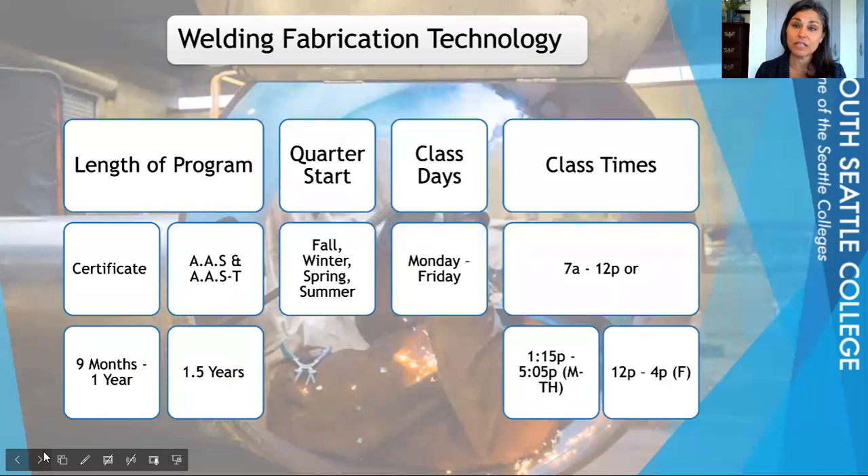If you're seeking a degree, it'll take you a year and a half. We begin this program every quarter — fall, winter, spring, and summer. We offer two different class times: morning students come from 7am to noon, or you can be an afternoon student coming Monday through Thursday from 1:15 to 5:05pm, and also Fridays from 12 to 4pm.